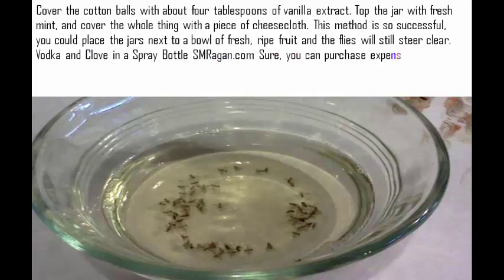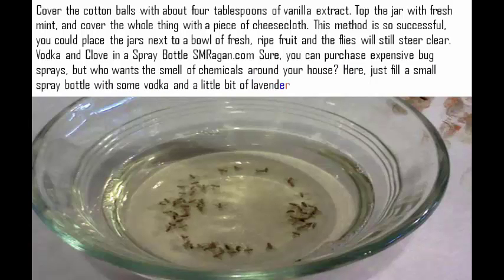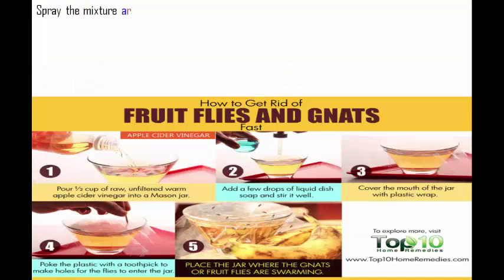Vodka and clove in a spray bottle: sure, you can purchase expensive bug sprays, but who wants the smell of chemicals around your house? Just fill a small spray bottle with some vodka and a little bit of lavender or clove. Spray the mixture around the trouble areas to keep your outdoor evenings free of pests.